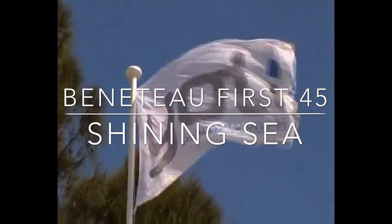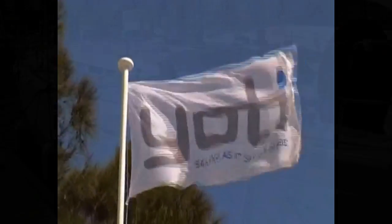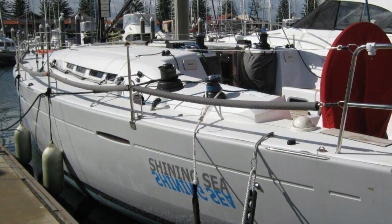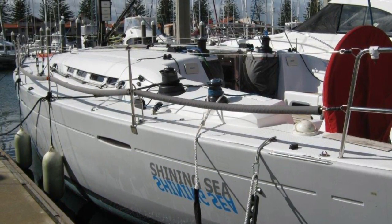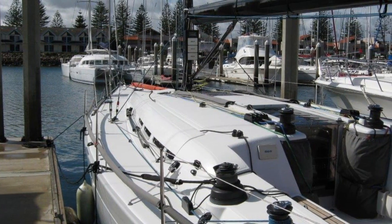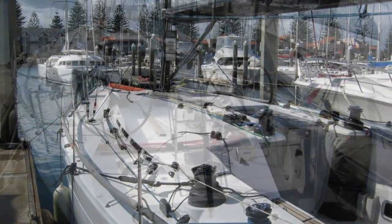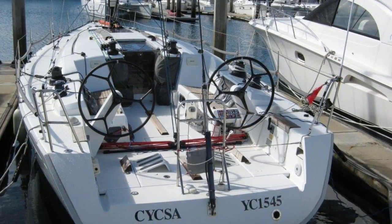Hi, and thanks again for joining us here at Yachty Race. The boat we're looking at in this video is the Shining Sea, a Beneteau First 45. The boat was originally Victoire in Sydney and is now located down in Adelaide — a very well known, very popular, very high performing boat.